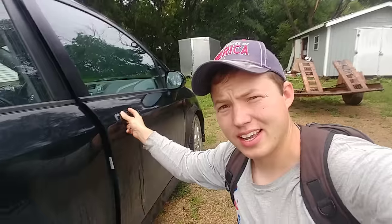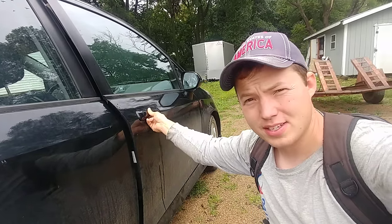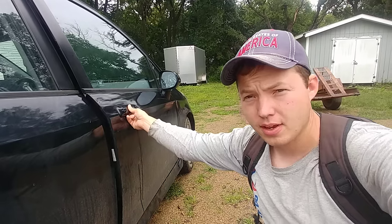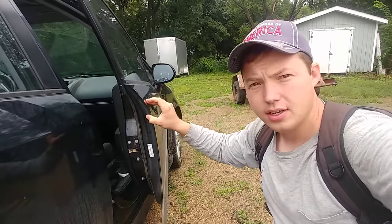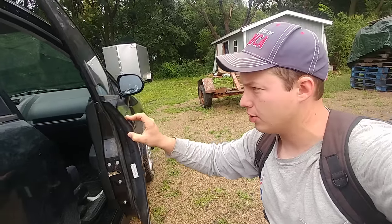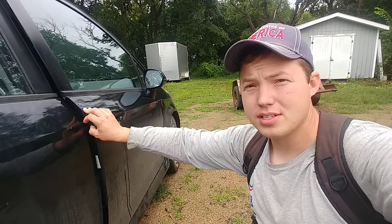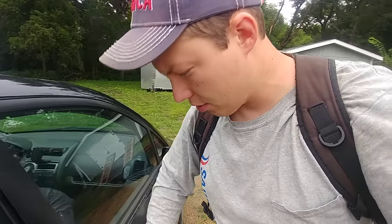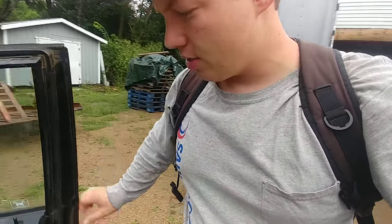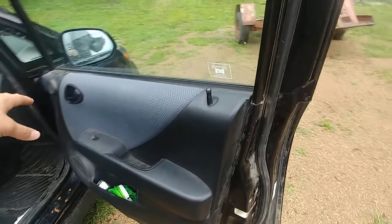Have you ever had your car door stick like this, or if you have that problem right now, I'm gonna show you how to fix that. Hey, my name is Ben Salstrom, thanks for stopping by. A while back I helped someone who had this problem where their door wouldn't close all the way, and thankfully it's a pretty simple thing to fix, even though it kind of seems like it's serious.